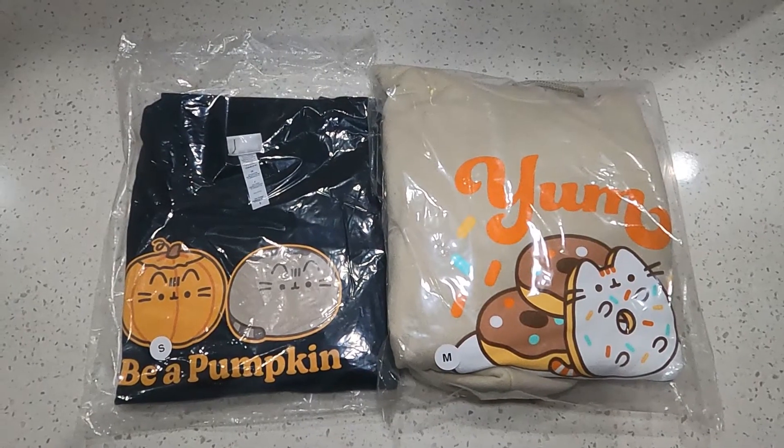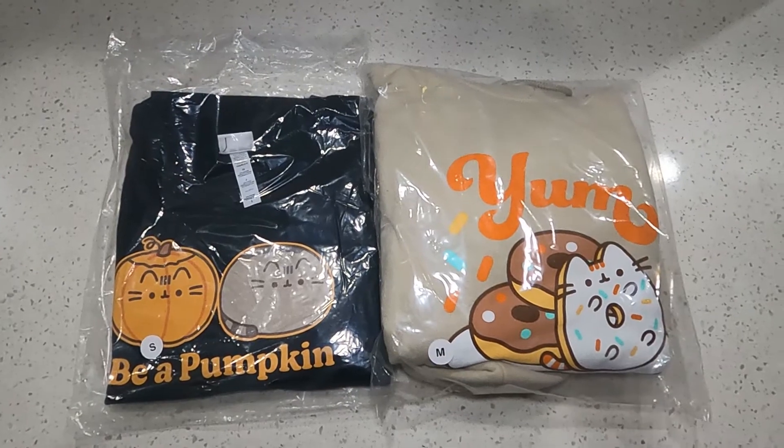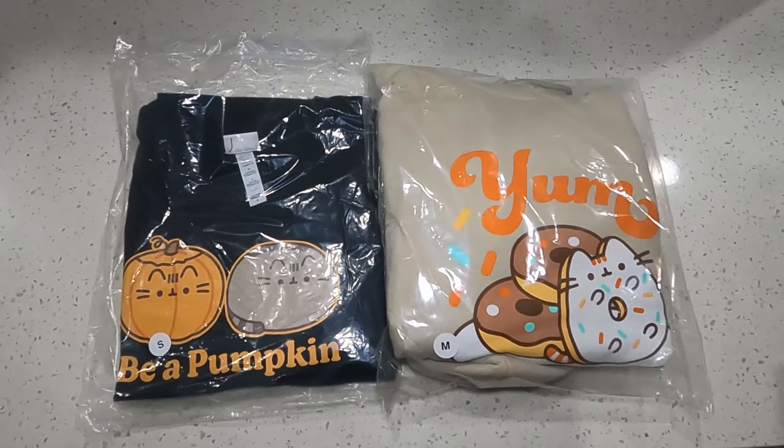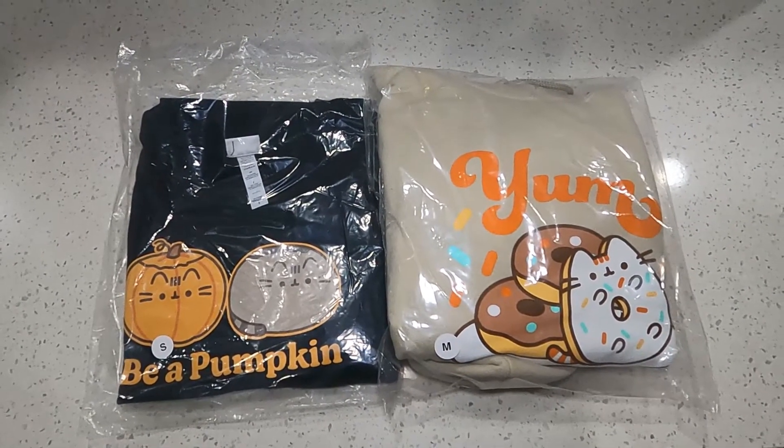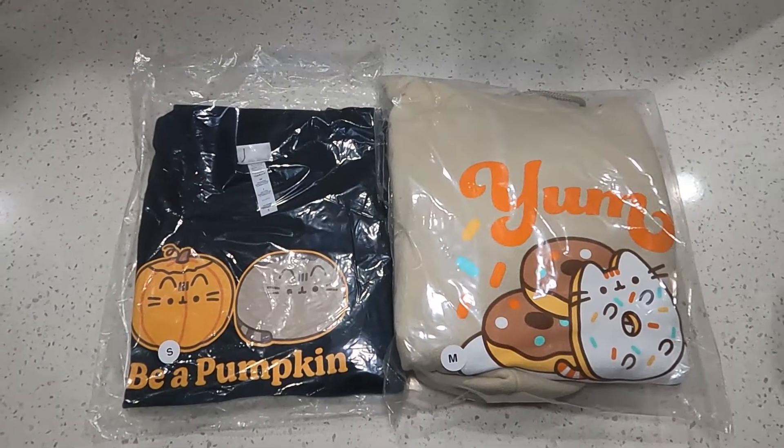Hi everyone, welcome to our Pusheen Cat Addiction channel. Today we're doing a very mini haul. It's really just two items, but we just wanted to show you guys what they look like so you can get yours if you want to. Without further ado, let's open.